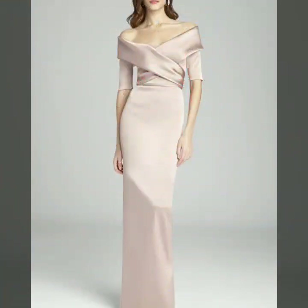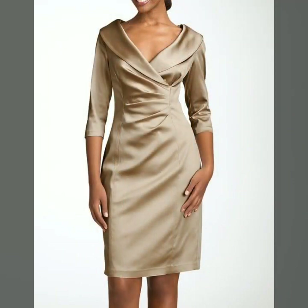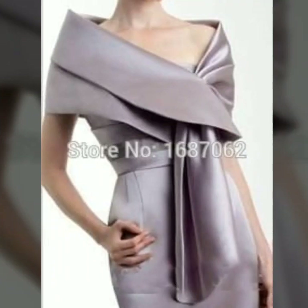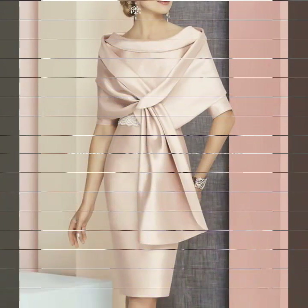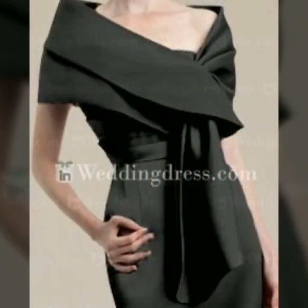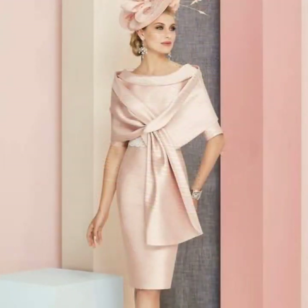Friends, if you want to see new designs, they will be uploaded in the Mother of the Bride Dresses series. If you like this video, please share it on your social accounts so that your friends can see beautiful ideas. Take care. Allah Hafiz.